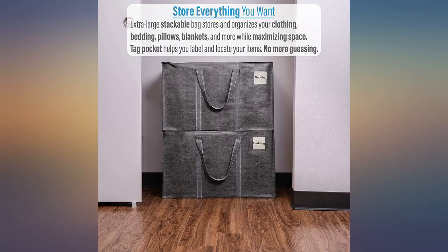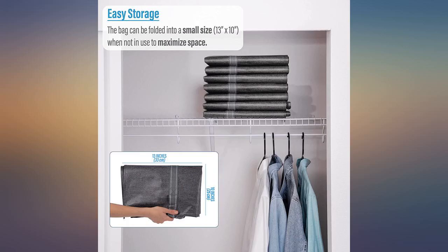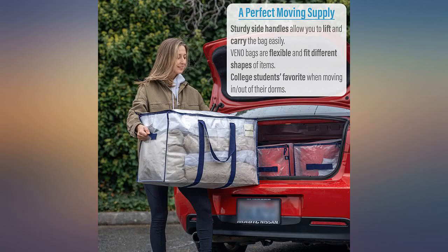Thick material and strong zipper. Supports itself as you fill it and it's huge. This thing is huge and helped me with a cross-country move and also a major cross-country flight when I checked it.